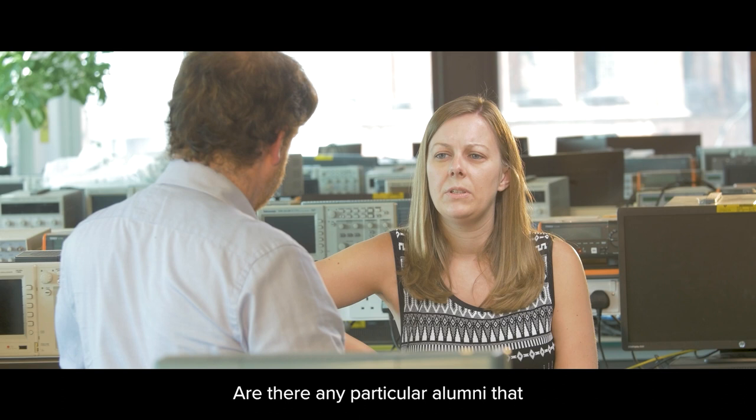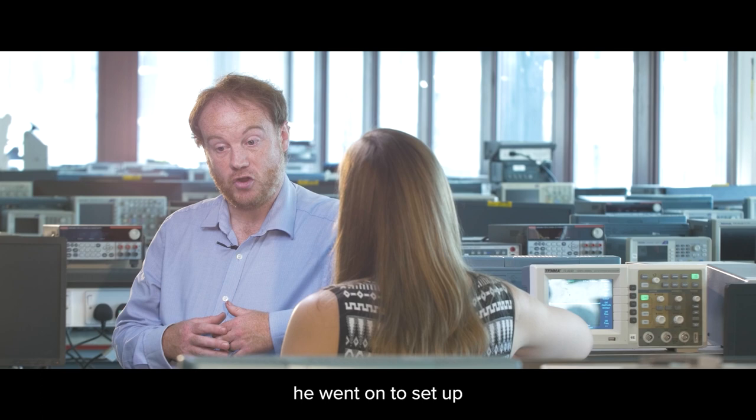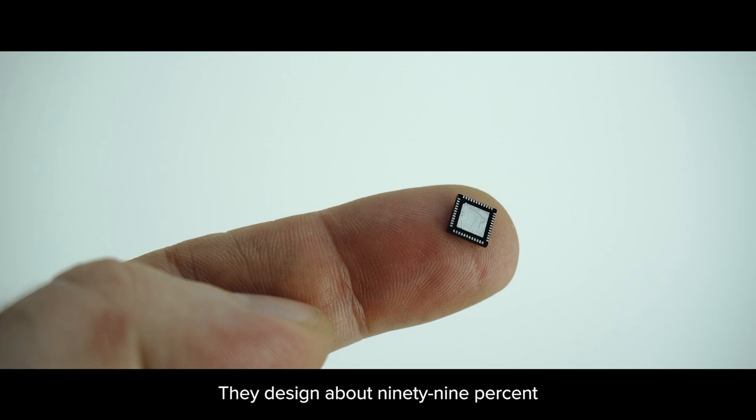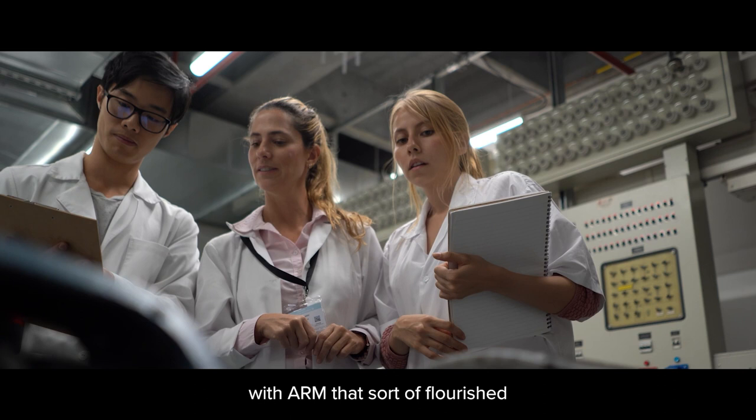Are there any particular alumni that people might recognise from Liverpool? Probably the most famous alumni we have is Sir Robin Saxby. When he graduated, he went on to set up ARM microprocessors. They design about 99% of the microprocessor chips used in the world — if you have a laptop or a mobile phone in your pocket, they were probably designed by ARM. So we have a very integrated partnership with ARM, which flourished from Sir Robin's initial origins here.